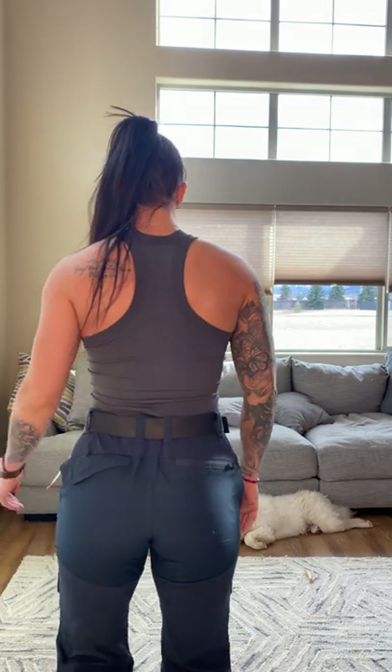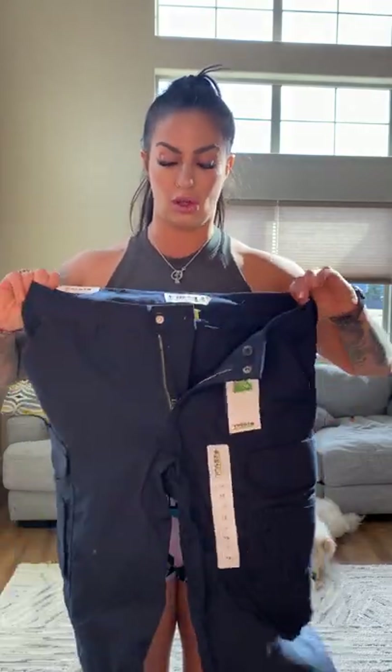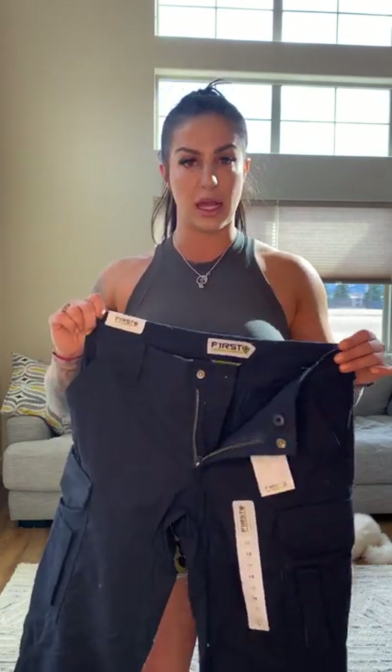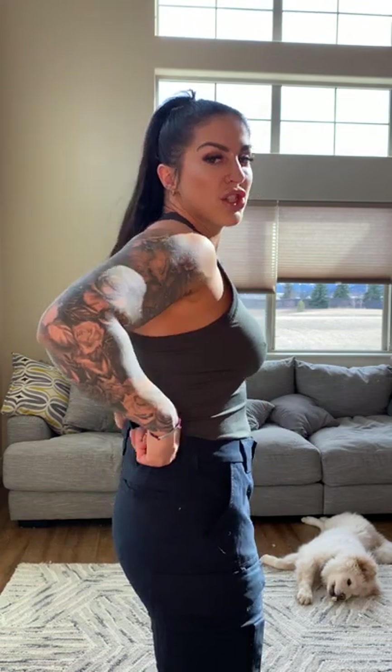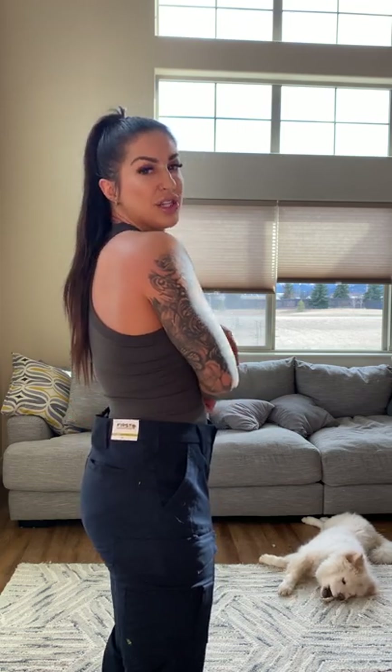The next pair I'm trying on are the First Tactical Women's EMS pants. I got these online from Galls. These are a size 10 and tall because the reviews said to size up. First impression putting these on — definitely going to be big in the waist again. I've got an extreme amount of room right there.